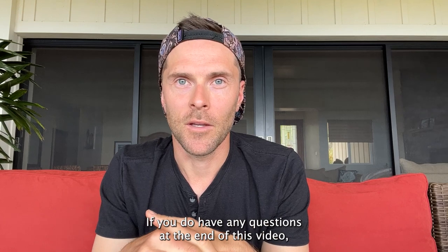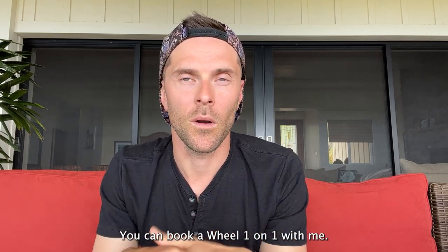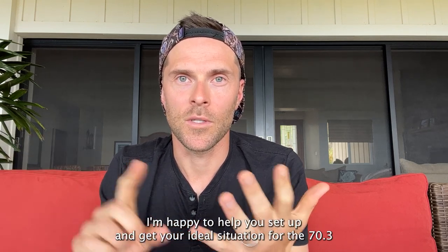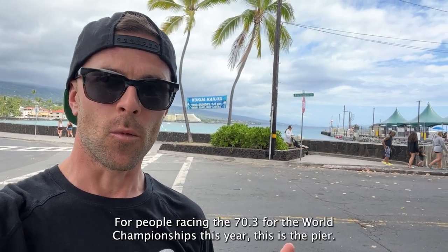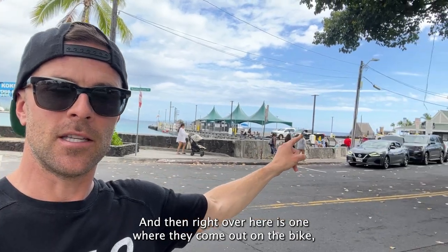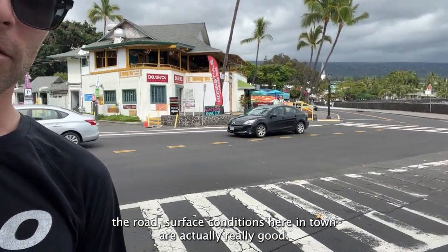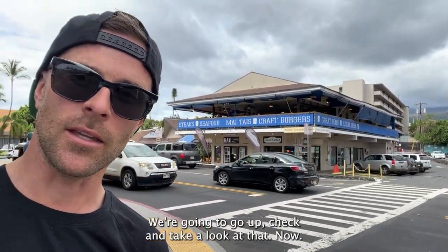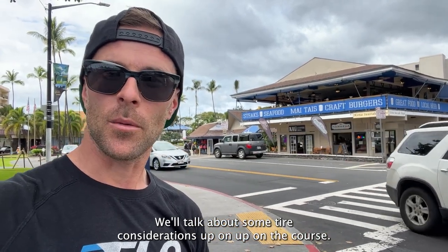If you have any questions at the end of this video or want to talk through wheel selection, please feel free to reach out. You can book a wheel one-on-one with me — I'm happy to help you set up and get your ideal situation for the 70.3 or World Championship course. For people racing the 70.3 or the World Championships this year, this is the pier, and right over here is T1 where they come out on the bike. The road surface conditions here in town are actually really good. The big issues are out on the Queen K, and we're going to go up and take a look at that now.